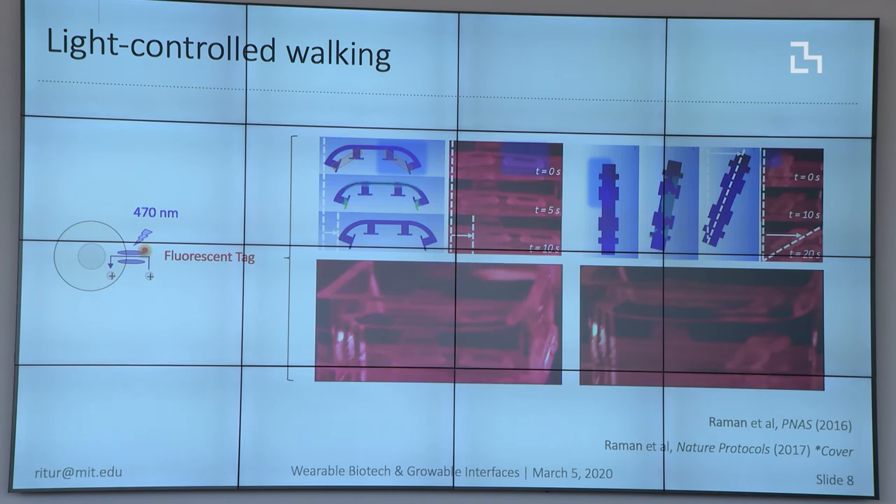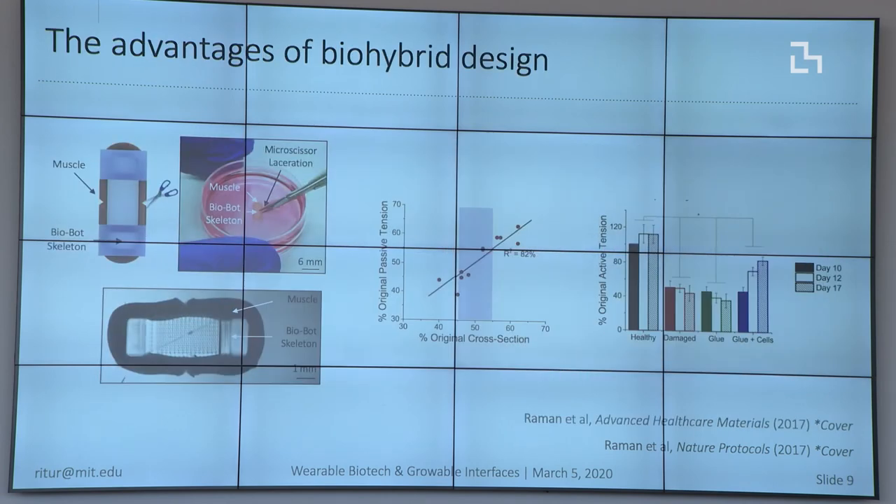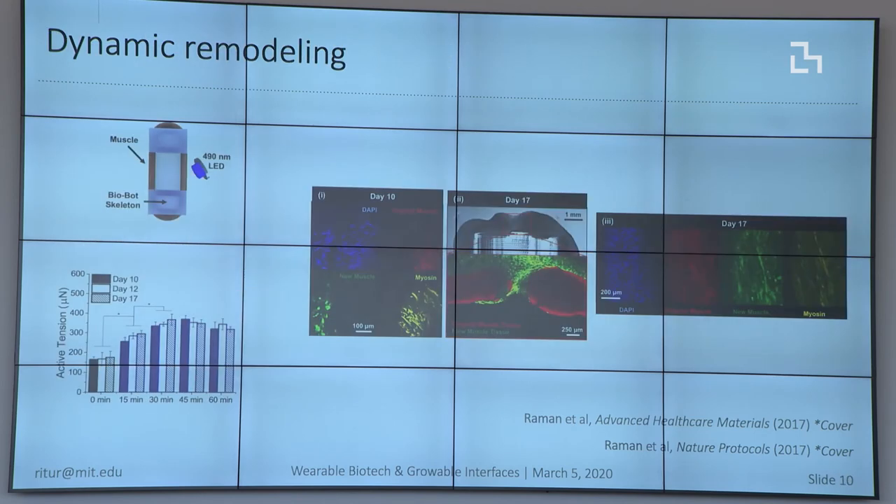The cool thing about these robots is that because they're made out of biological tissues, we were able to show they could recover from damage in ways synthetic robots can't. If you cut the robot it can't walk anymore, but if you treat it with a healing protocol — adding new cells and teaching them to exercise — it can completely recover its functional force production after a couple of days post-damage, which is something traditional robots just cannot do.